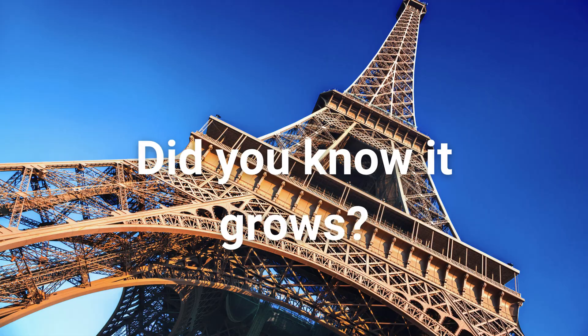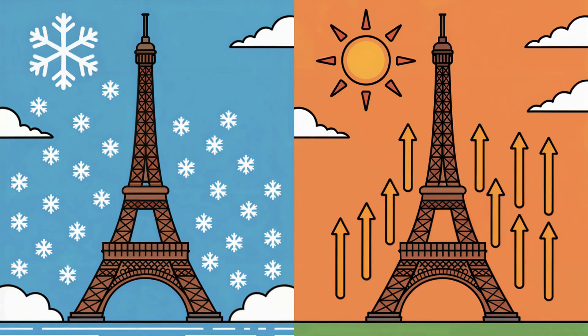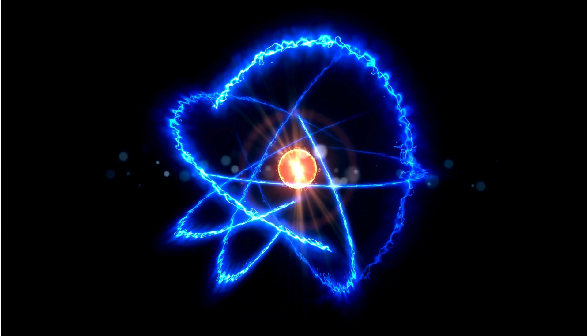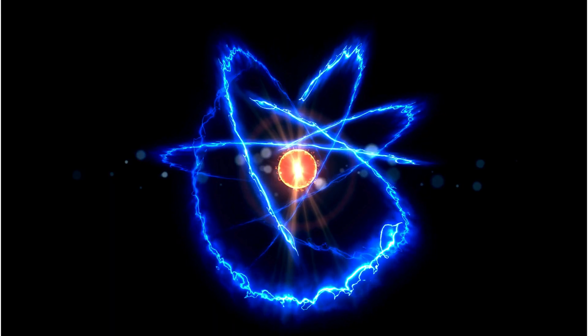But did you know it grows? In hot weather, thermal expansion causes the iron to expand, making the tower grow up to 15 centimeters taller. That's physics in action. Heat gives atoms more energy, and they move farther apart.